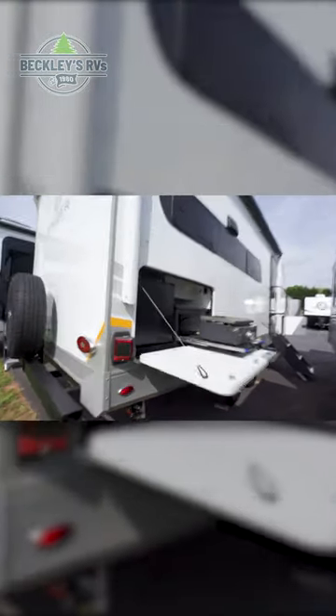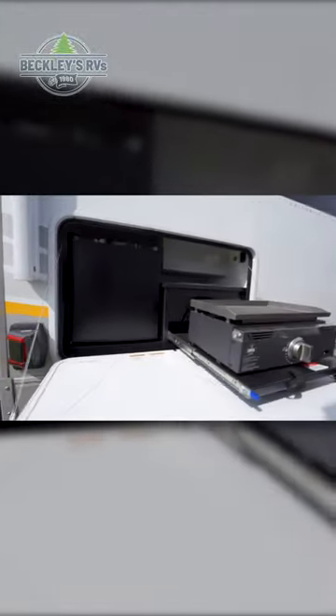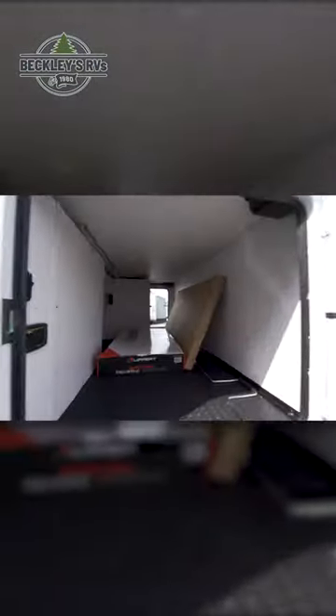Outside, make note of your exterior mini fridge and cooktop, as well as your pass-through storage compartment.